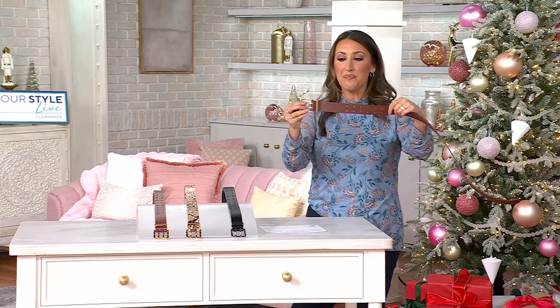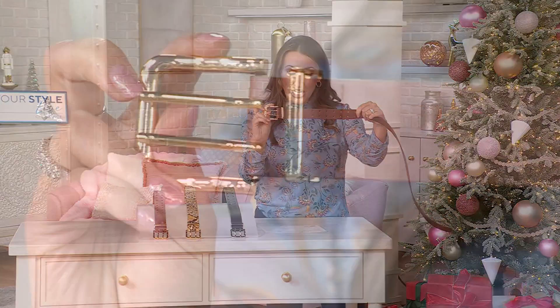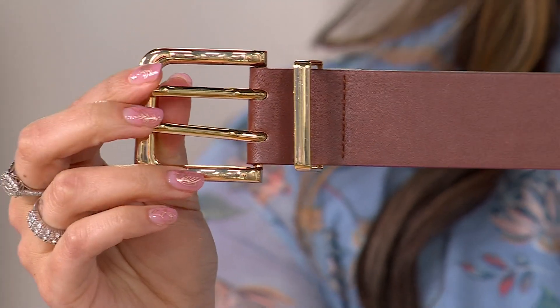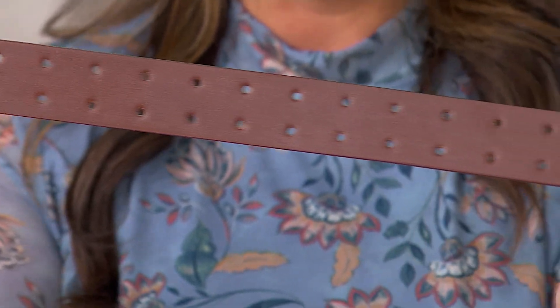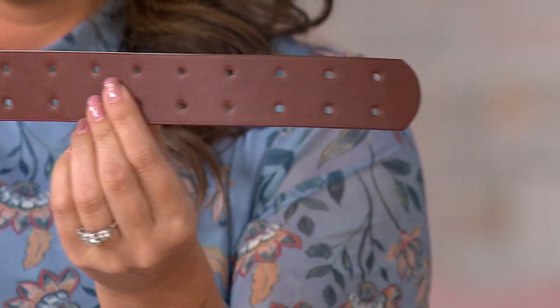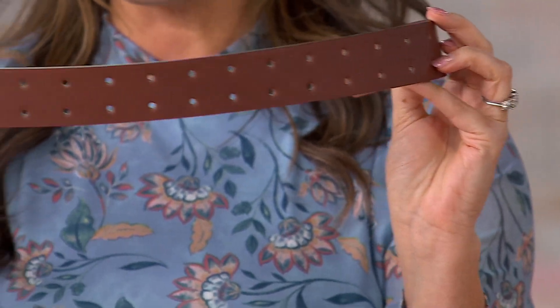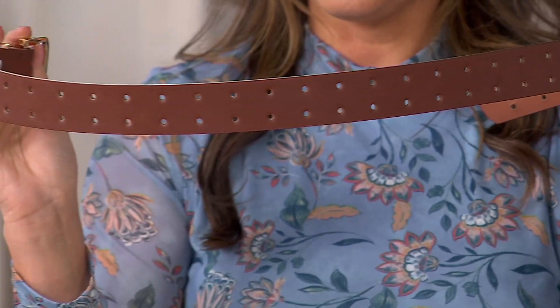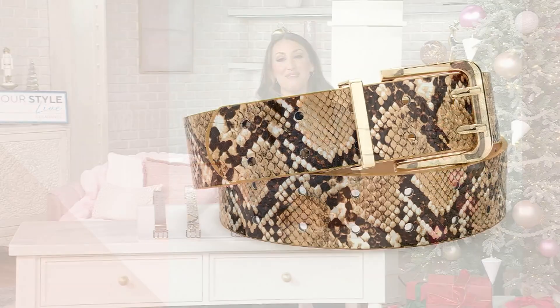But you can really see all the stylish details that make it so special — that really pretty gold tone hardware, the double prongs, and so much versatility with those great double prong holes throughout the entire belt, which make it a little bit more visually interesting and easy to wear. $36 was the original QVC price; the clearance price today is $24.99.